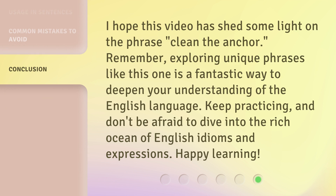I hope this video has shed some light on the phrase 'clean the anchor.' Remember, exploring unique phrases like this one is a fantastic way to deepen your understanding of the English language. Keep practicing, and don't be afraid to dive into the rich ocean of English idioms and expressions. Happy learning!